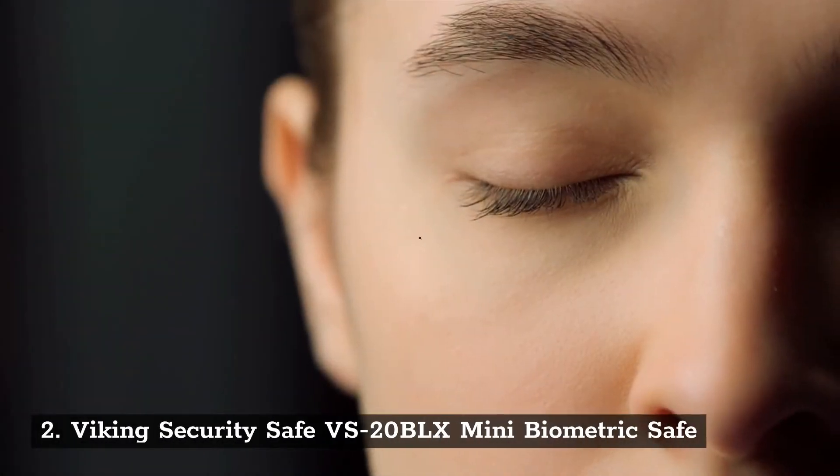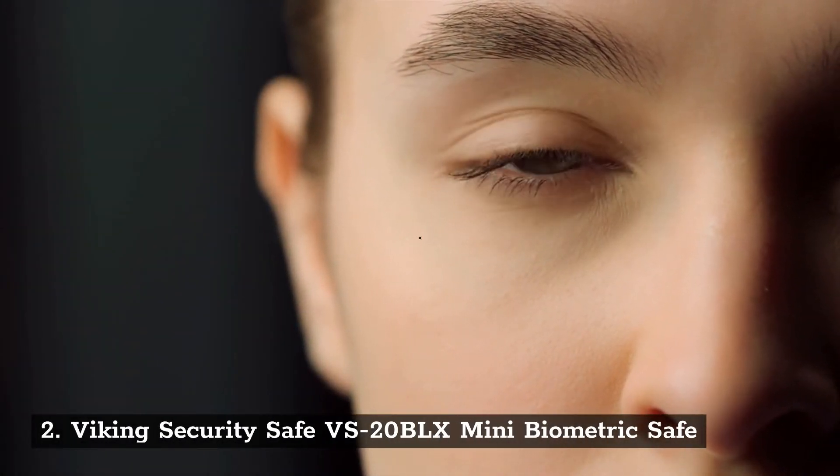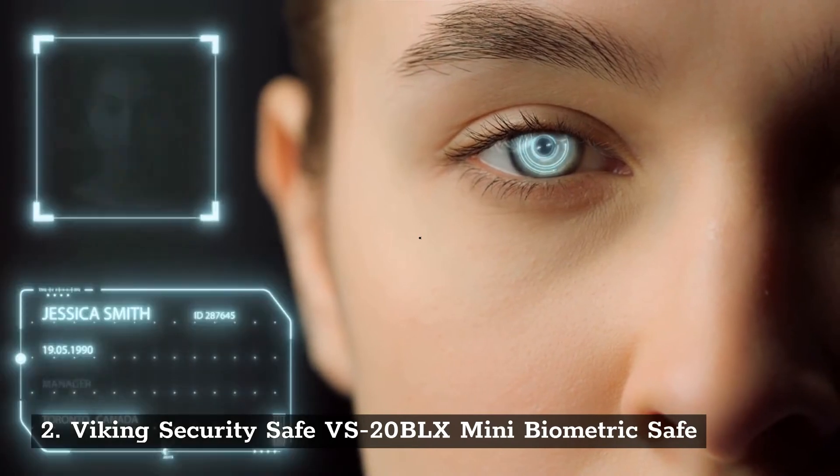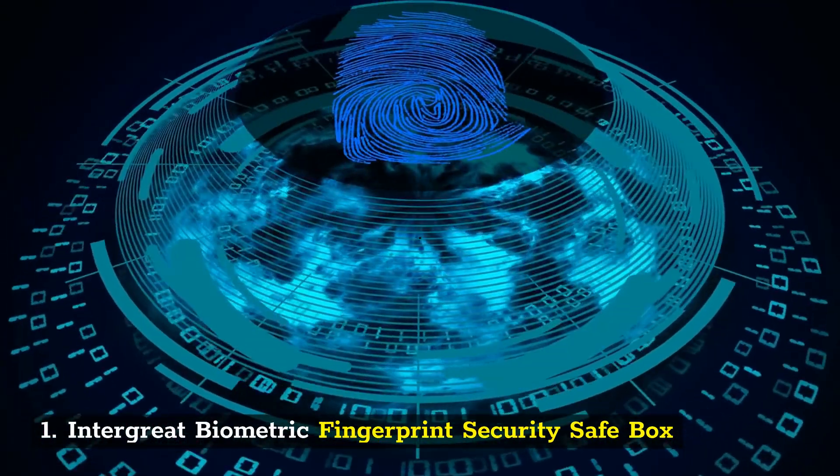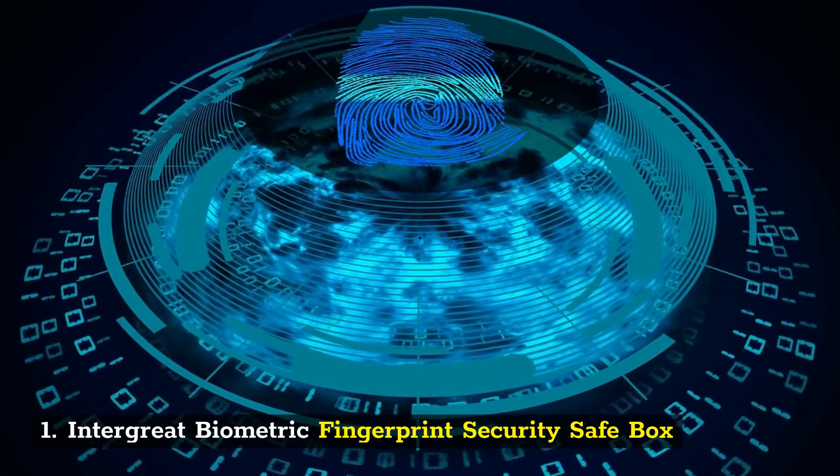Number 2: Viking Security Safe VS20BLX Mini Biometric Safe. Number 1: Integrate Biometric Fingerprint Security Safe Box.